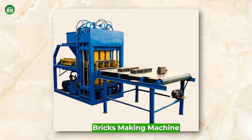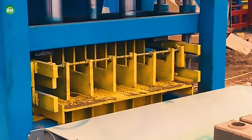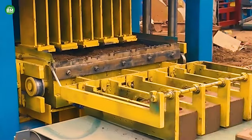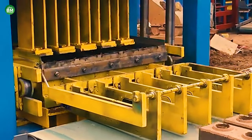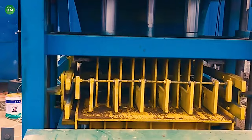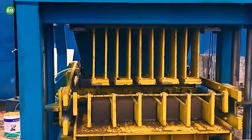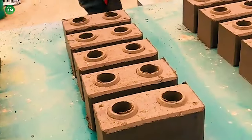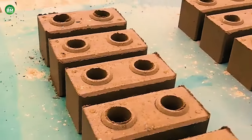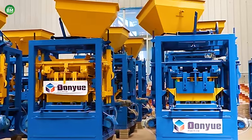Bricks Making Machine: The brick-making machine business is a cornerstone of the construction industry, providing the essential equipment needed to produce bricks efficiently and effectively. These machines come in various capacities and levels of automation, from manual machines suitable for small operations to fully automated machines for large-scale production. Brick-making machines are versatile, capable of producing different types of bricks, blocks, and pavers, making them invaluable for builders and developers across different project scopes. The ability to produce a high volume of bricks per shift is a key advantage, with some machines capable of producing hundreds of thousands of bricks in a single day.